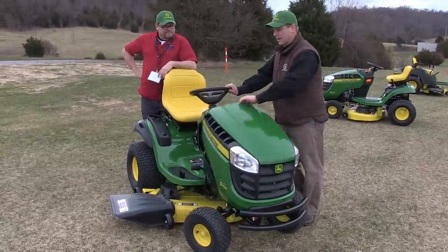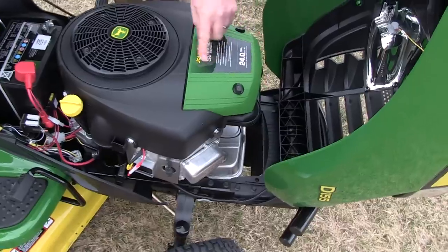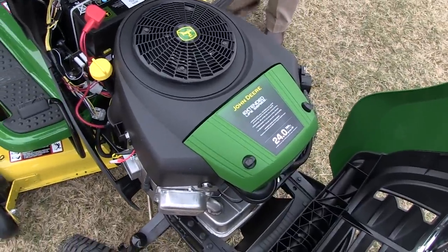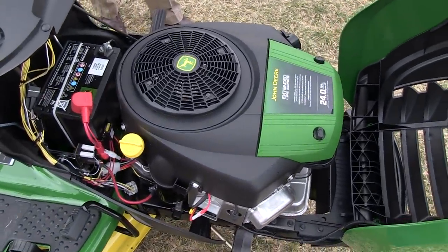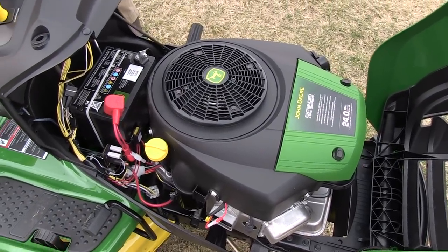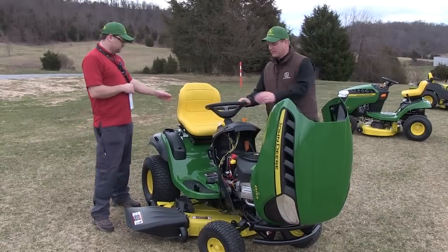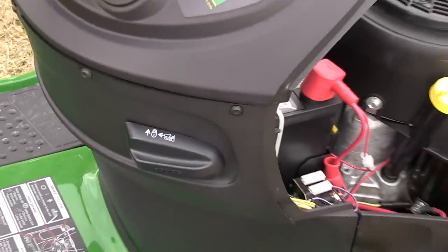Let me open the hood here. It has the extended life series engine — comparatively speaking, you get 50% more life out of this engine than on some of the entry-level models. So you're getting not only the horsepower but also the longevity in the engine. You've also got a great lumbar adjustment on the seat, true foot control, electric PTO, cruise control, and a nice deluxe steering wheel.